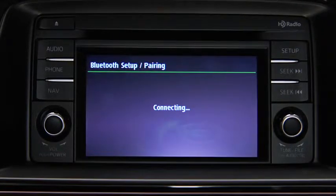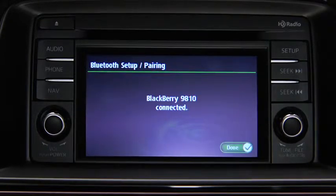When a phone is paired and connected, the Bluetooth symbol and phone name will appear in the touchscreen display.